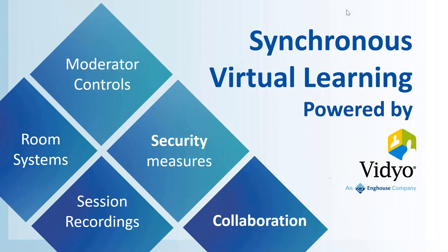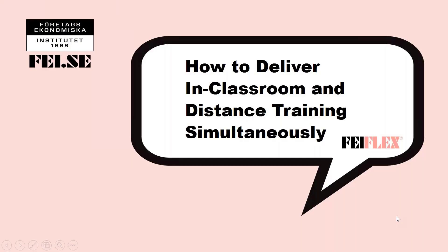We now move to the exciting part of the session where we hand over to Faye, who will show you in real time how they have bridged that gap and managed to transition and marry a physical and virtual classroom together. Thank you very much, Jeremy. Magnus, now we're going to talk about how to deliver in-classroom and distance training simultaneously. Over to you, Magnus.